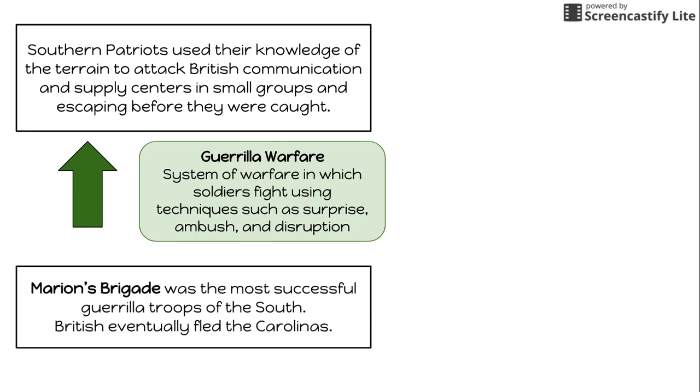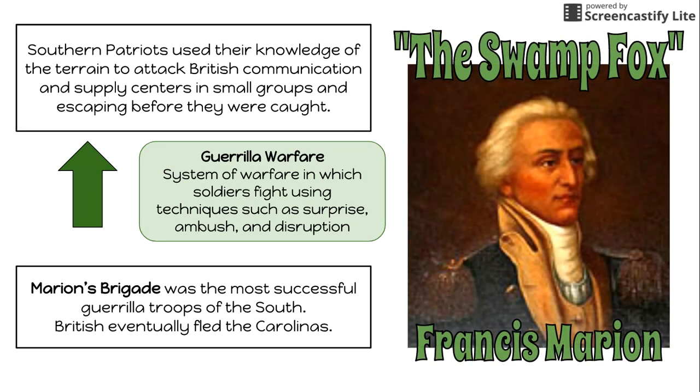The most well-known of these southern patriots who used this style of fighting was Marion's Brigade, led by Francis Marion, which was the most successful guerrilla troops of the south.